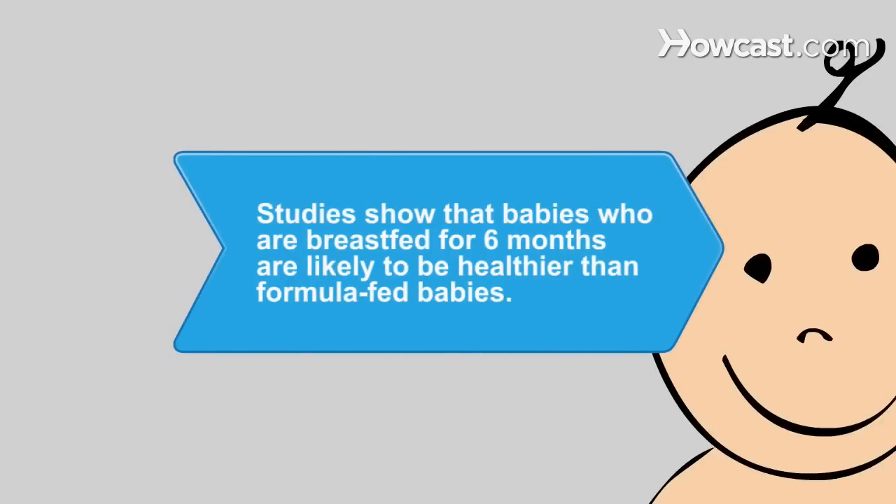Did you know? Recent studies show that babies who are exclusively breastfed for six months are less likely to develop ear infections, diarrhea, and respiratory illnesses, and may be less likely to develop childhood obesity.